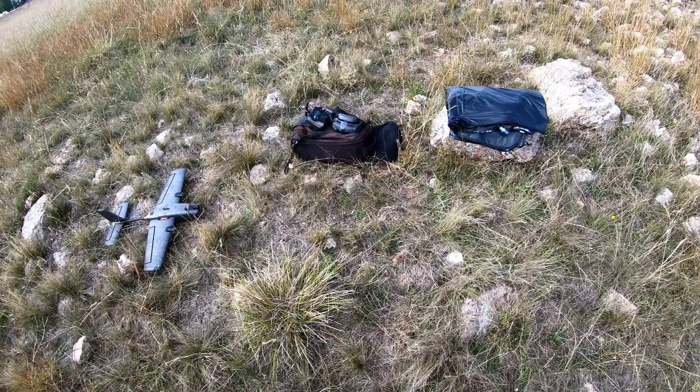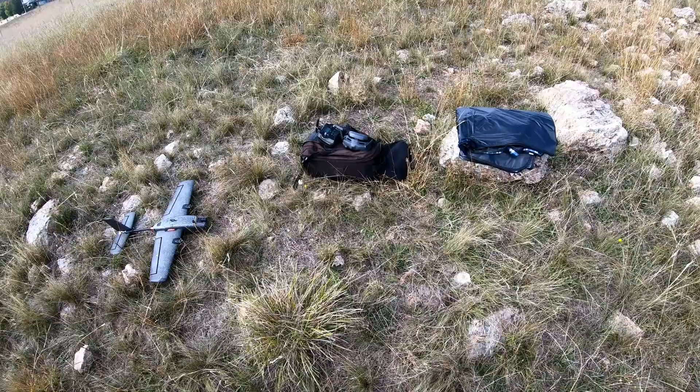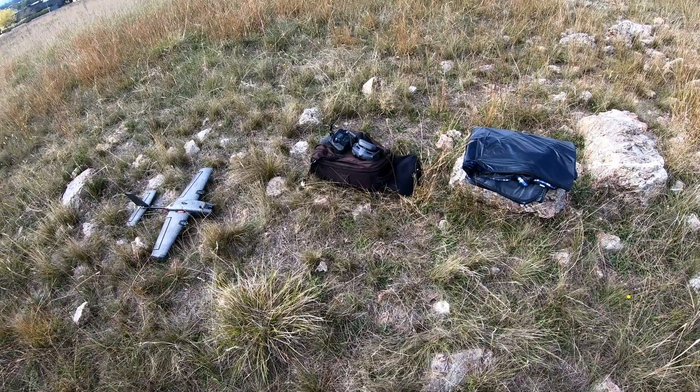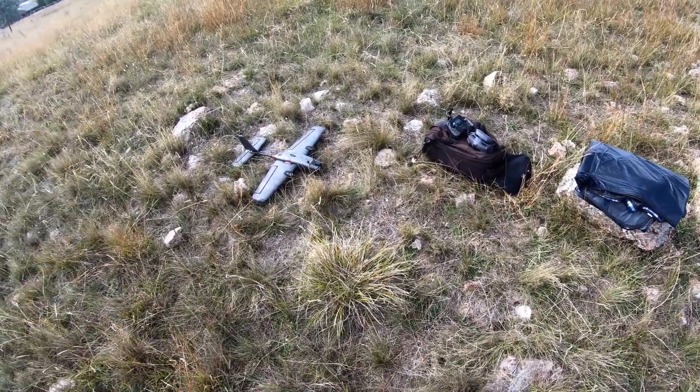Flying the new DJI Goggles 3 for the first time, so really looking forward to that. My eyesight's worsening over time so it's nice to have individual IPD and diopter adjustments on each eye, and looking forward to that OLED experience as well.